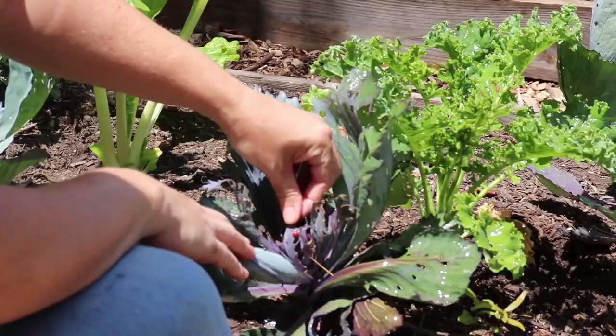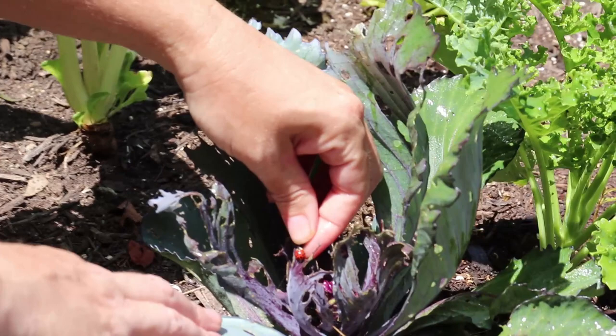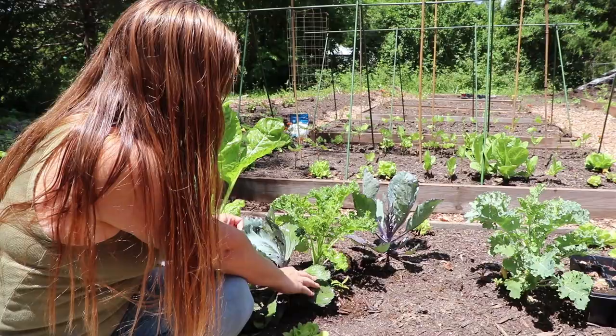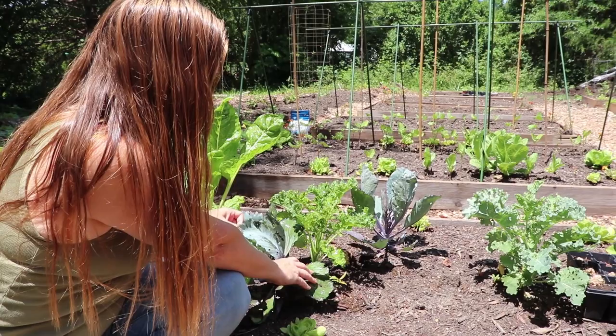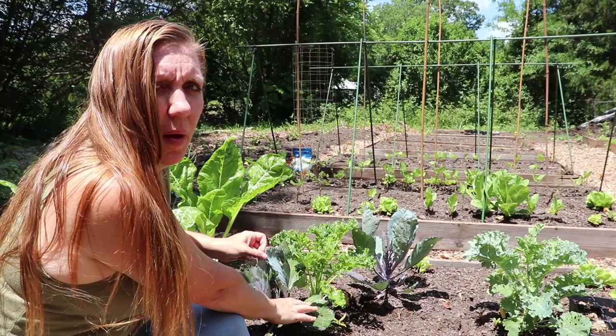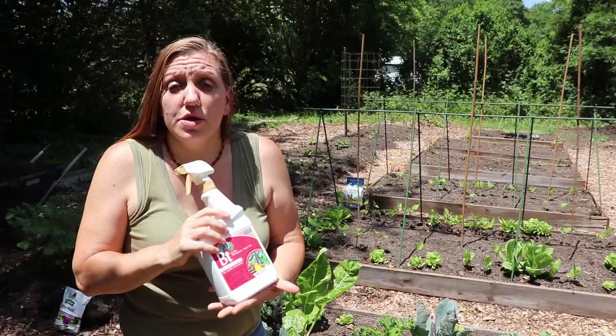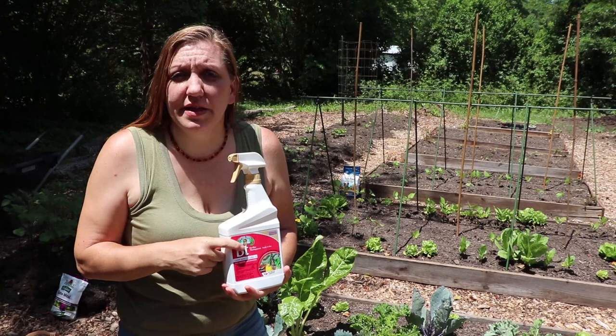That BT application won't harm your beneficial insects — like this little guy right here, one of our beneficial ladybugs, or Asian lady beetle in this case, that just got soaked. That is a good insect to have in the garden, and it's the reason why I'm not using a full-spectrum pesticide. I'm using a target-specific pesticide that will only take care of what I need it to and won't harm other things in my garden.